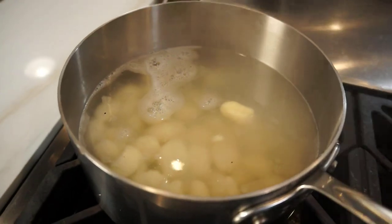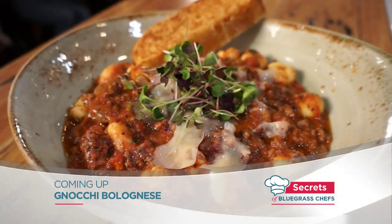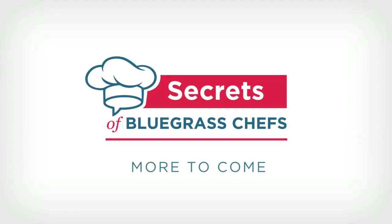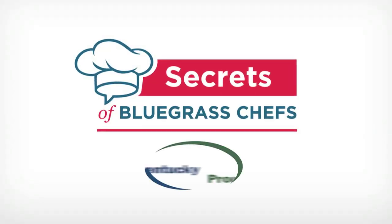We're not finished sharing the secrets — we've got a gnocchi bolognese on the way. And Tim, you're sharing some too. I've got an old-fashioned Manhattan with a twist — you're going to love this. More secrets revealed on Secrets of Bluegrass Chefs when we come back.